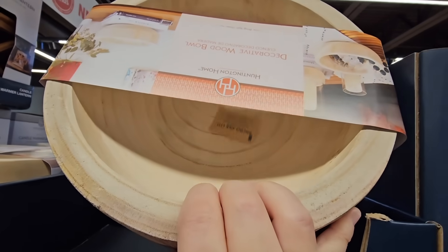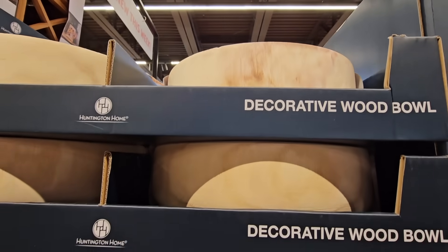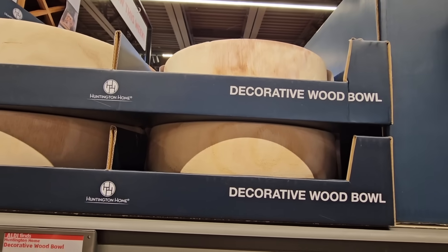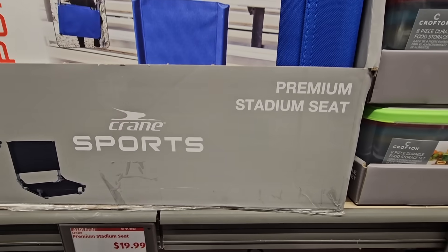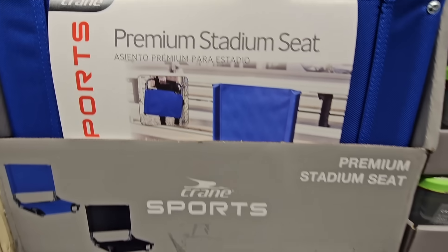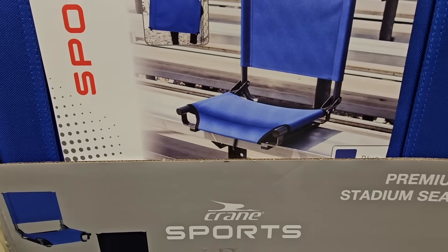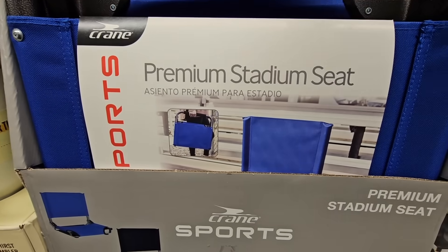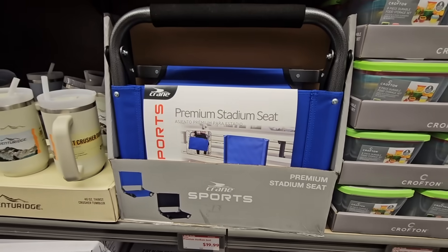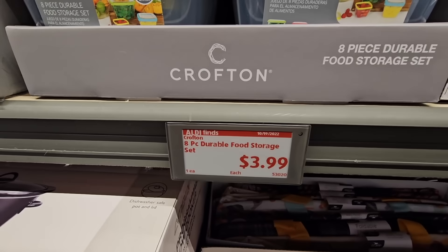For $12.99, there's a decorative wood bowl — and as they say decorative, I wouldn't use it for food. For $19.99, these are the premium stadium seats, great especially if you have kids in sports. They look very comfortable with a strap on the bottom to hold in place and really nice back support.